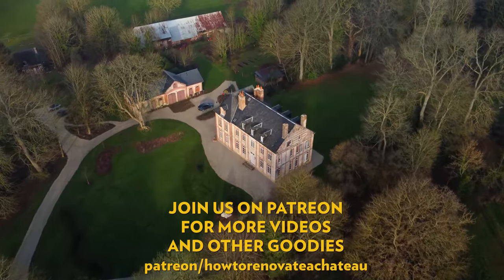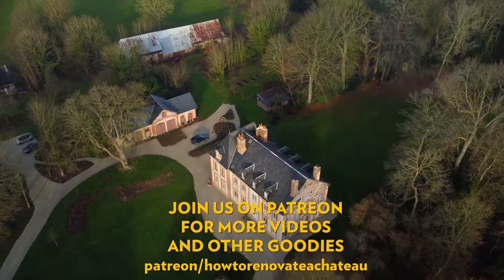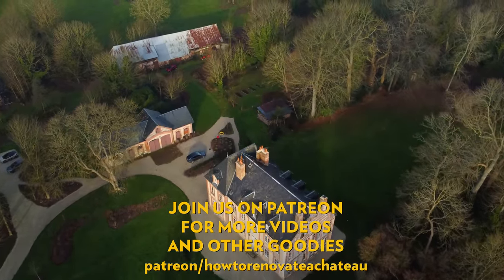If you enjoyed this episode, don't forget to subscribe and hit the like button. For exclusive videos and behind-the-scenes updates have a look at our Patreon page. Thank you so much for watching.